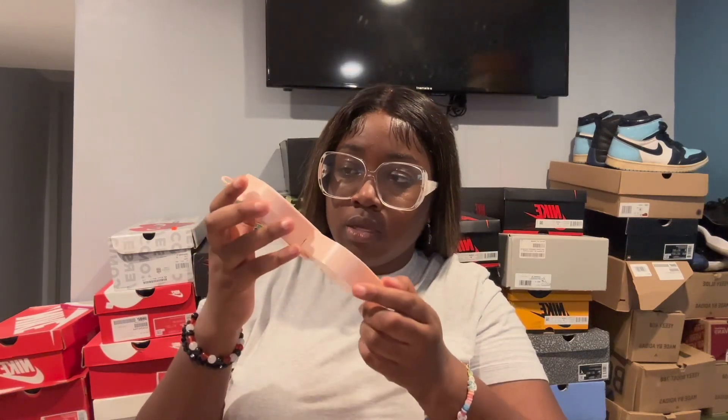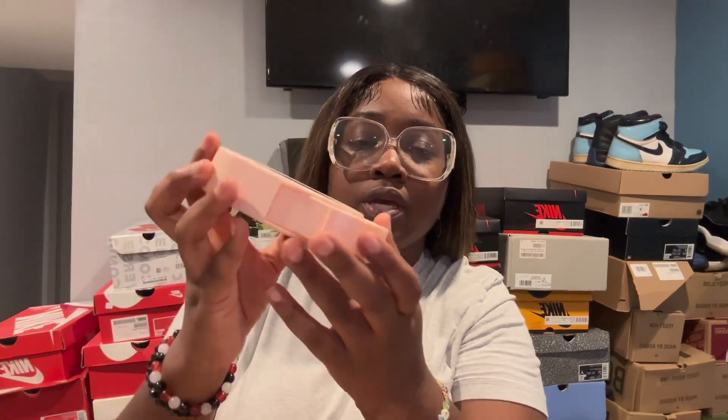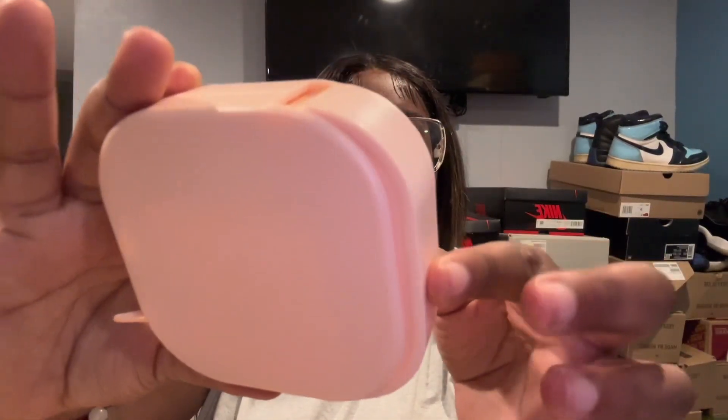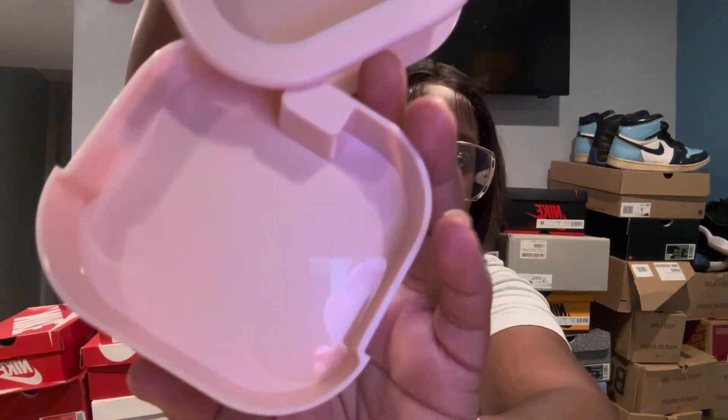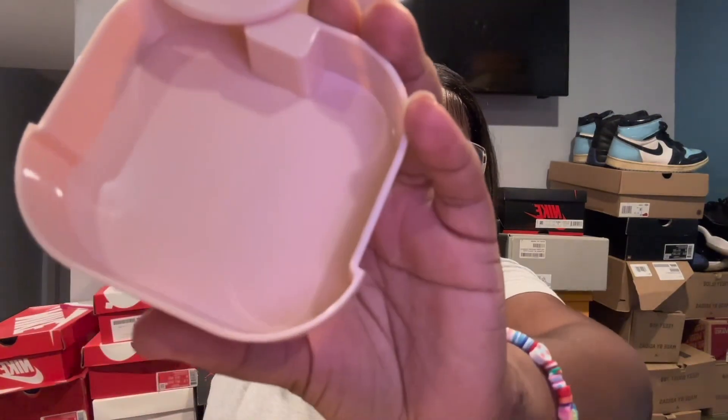The next item is listed as a jewelry organizer, but I'm going to use it to hold my Q-tips and small toiletries. It's a little mini container that slides and clicks shut so you know it's closed, and it has a little handle. You could use it for Q-tips or as a jewelry holder as the description says.